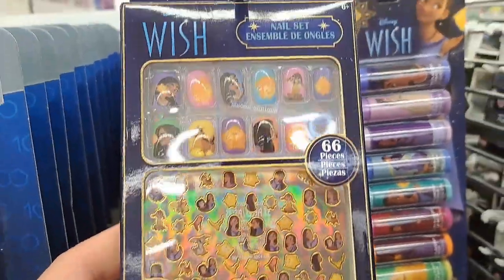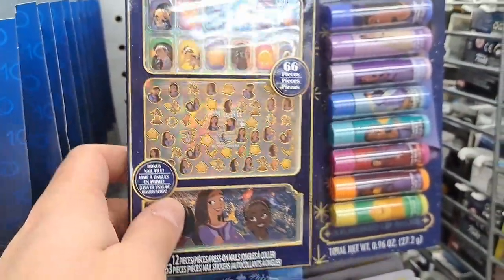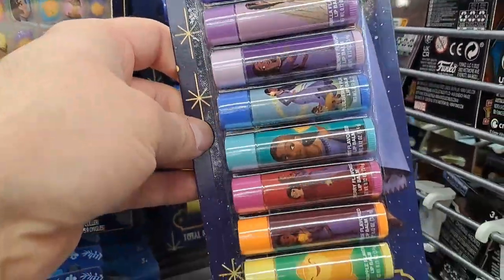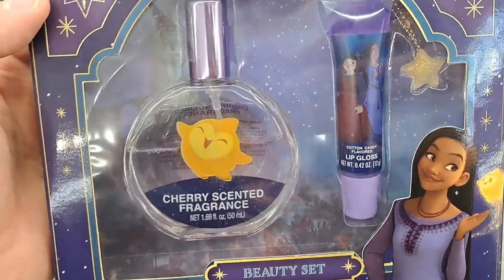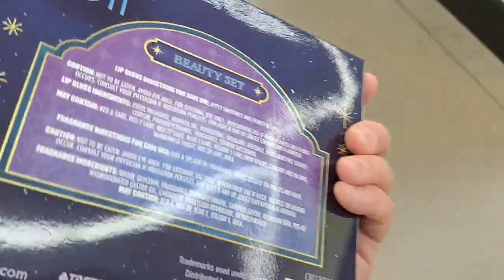Got some cool Wish nail set here. It's got different things you can use. And then we got a whole bunch of lip balm here, different pictures on it. Pretty cool. Got this beauty set here. It's got cherry-scented fragrance, lip gloss. Pretty cool.